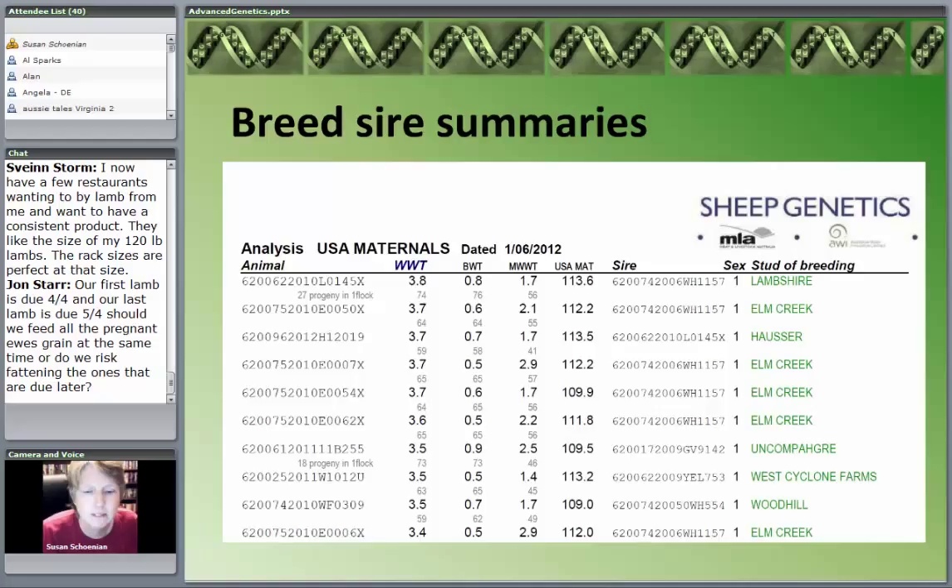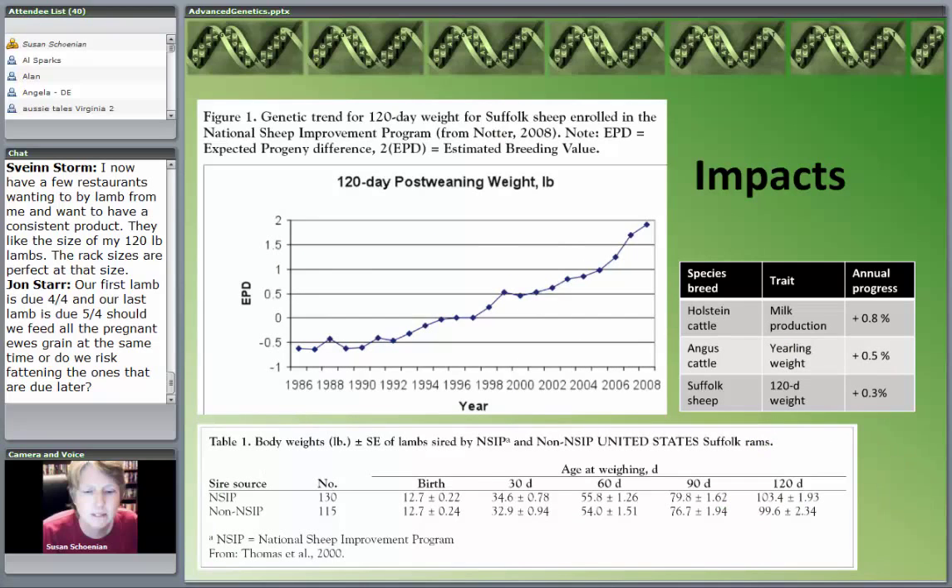This is the highest-ranking ram by maternal breeding value. NSIP was started in 1986. You can see the graph there with the blue line — the data stops at 2008. This is for the Suffolk breed, for 120-day weight, which is basically a post-weaning weight — weaned at 60 days, so it's the 60-to-120-day weight. You can see over time the progress that's been made on EPDs.